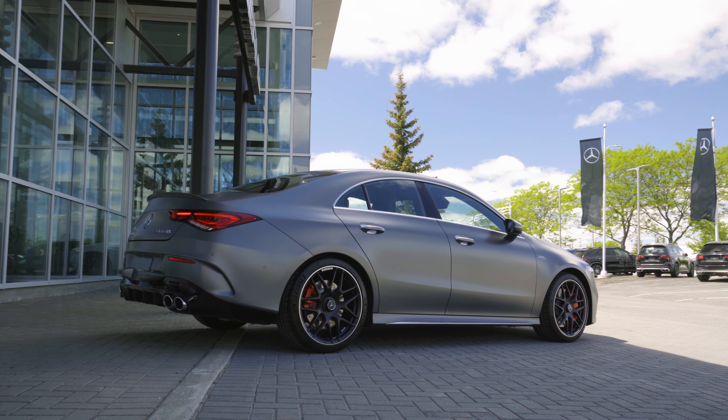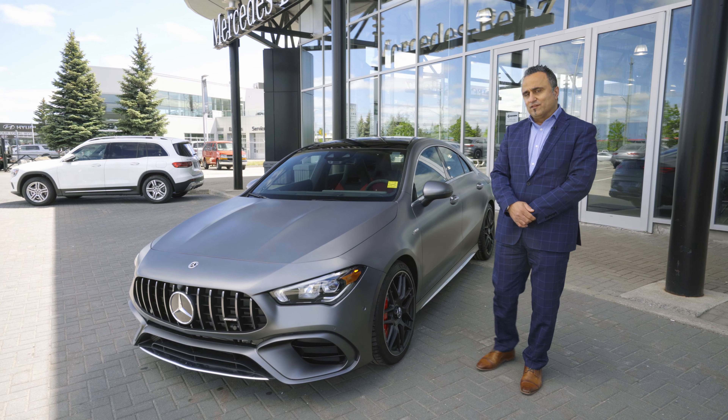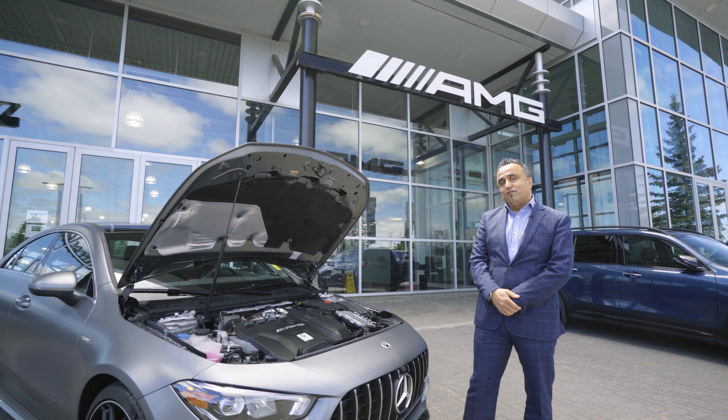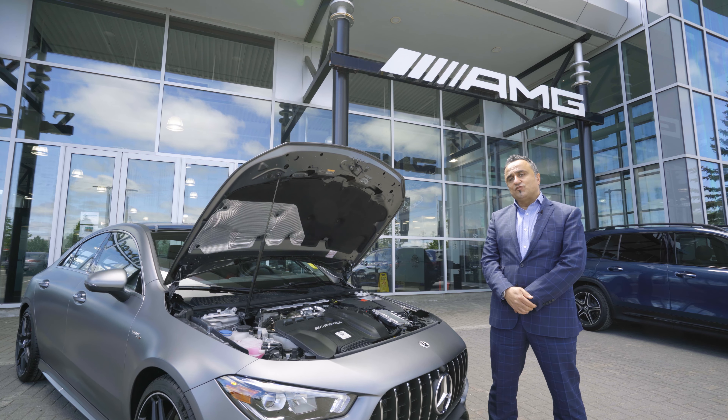This 2021 model is a bit larger and wider than the 2020 model as a new body style. It has a handcrafted engine — the M-Line 4 with an 8-speed transmission — producing 382 horsepower.